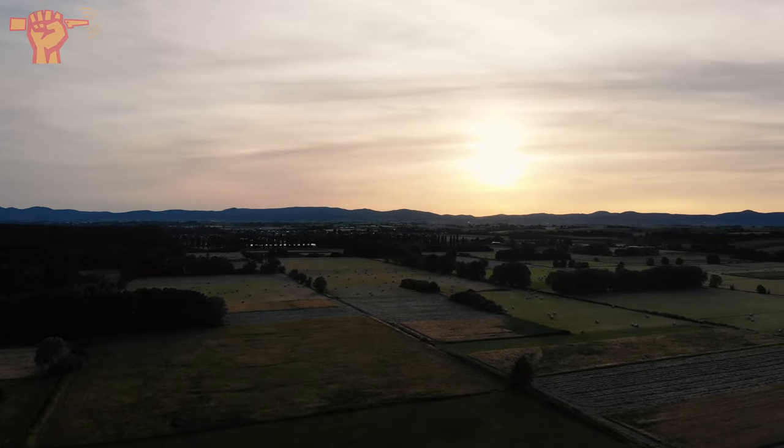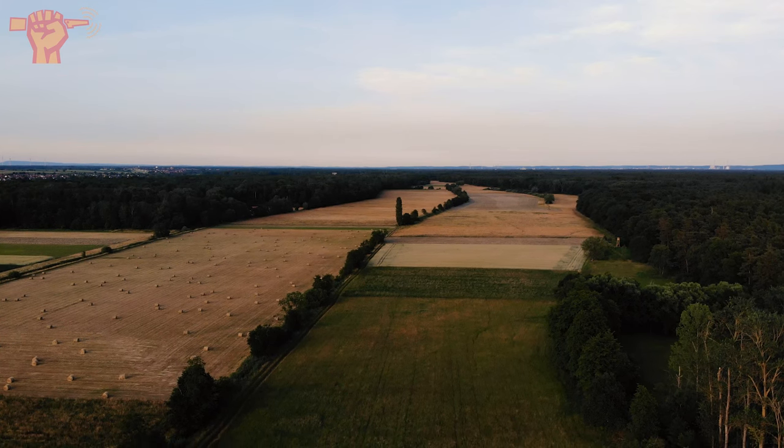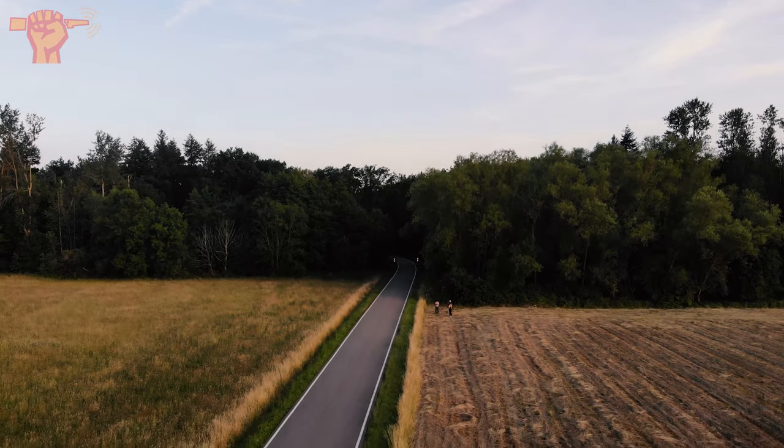Sun is going down but that was a nice first exploration. Tomorrow's a brand new day — we're gonna drink some beers, get some sleep, and then we'll be off to a fresh start tomorrow. See you there.